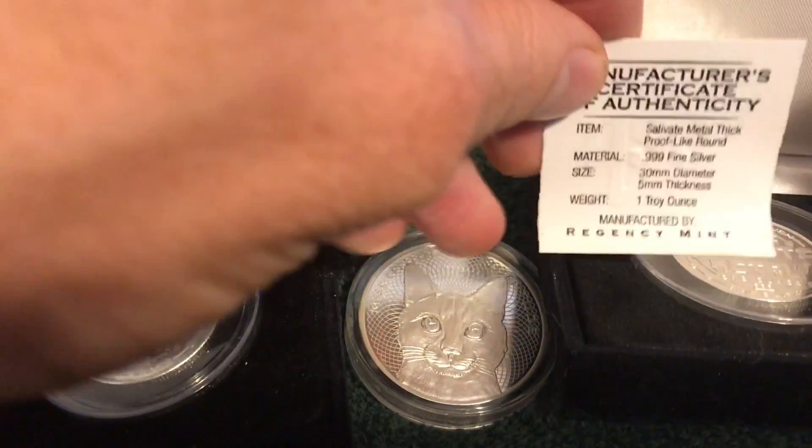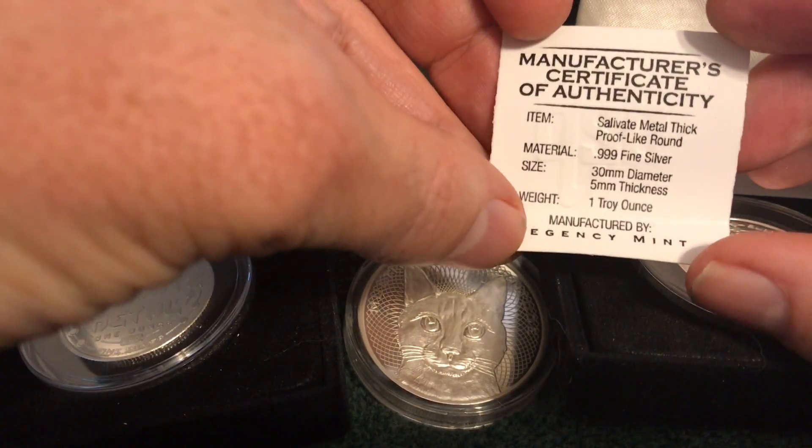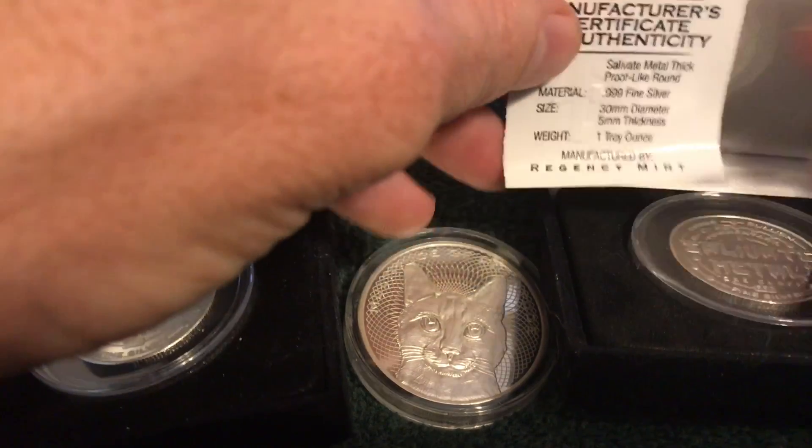There's the proof Salivate Metal Round. The Regency Mint did a great job on these. The proof does come with a certificate of authenticity, and they also sell the Junius Maltby rounds, both in gold and silver.